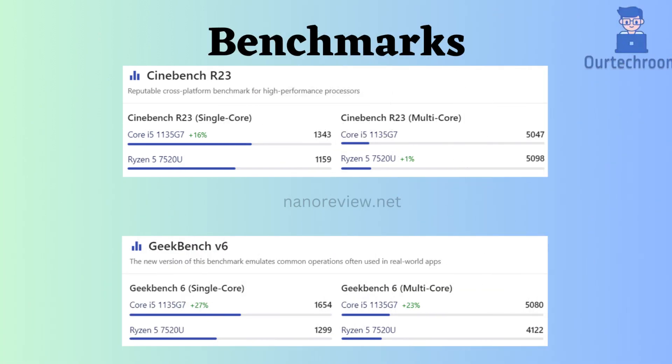Now let's examine benchmark comparisons. In Cinebench R23 single-core, the Core i5-1135G7 outperforms the Ryzen, and for multi-core the Ryzen is 1% better than the Core i5-1135G7, but we can consider both to have similar performance in multi-core tasks. If we look at Geekbench V6, the Intel Core i5-1135G7 performs better for both multi-core and single-core tasks.